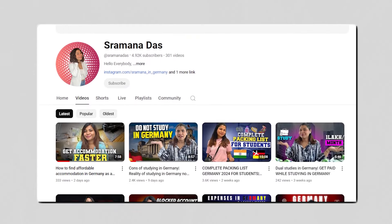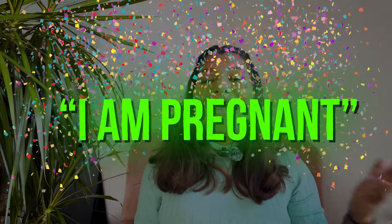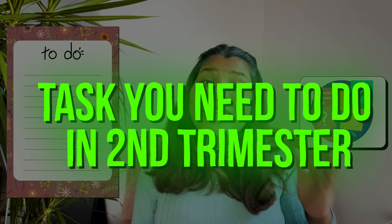Hello, welcome or welcome back to my channel. I'm Shramena Das and I make videos about higher education abroad, jobs abroad, and life in Germany. As you all know from my last video, I am pregnant, and that's why I have started a new series known as the pregnancy series, where I'm going to share all the details about pregnancy as an expat in Germany. In today's video, I'm going to give you a to-do list of tasks that you need to do during your second trimester if you are pregnant in Germany as an expat.